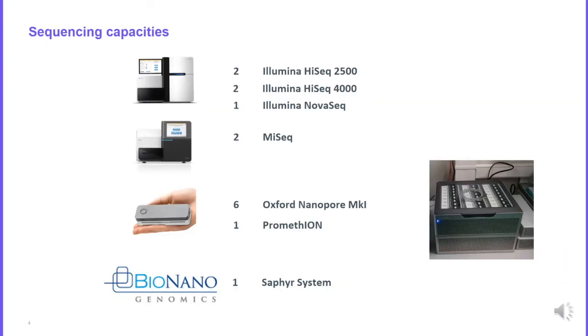At Genoscope we mainly use two sequencing technologies: Illumina and Oxford Nanopore. Illumina is the most well-known high throughput sequencing technology, providing very short reads of about 100 to 200 base pairs, but with a very low error rate. In comparison, Oxford Nanopore technology is able to sequence very large DNA fragments on the order of several kilobases, but with a higher error rate.